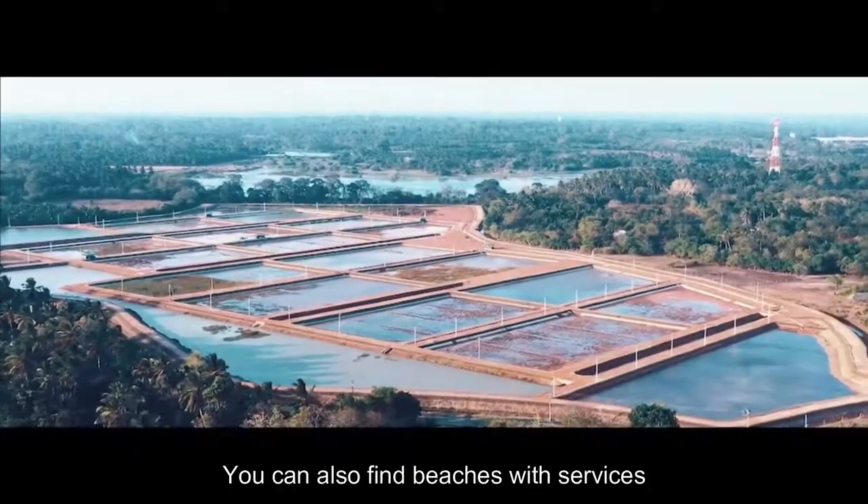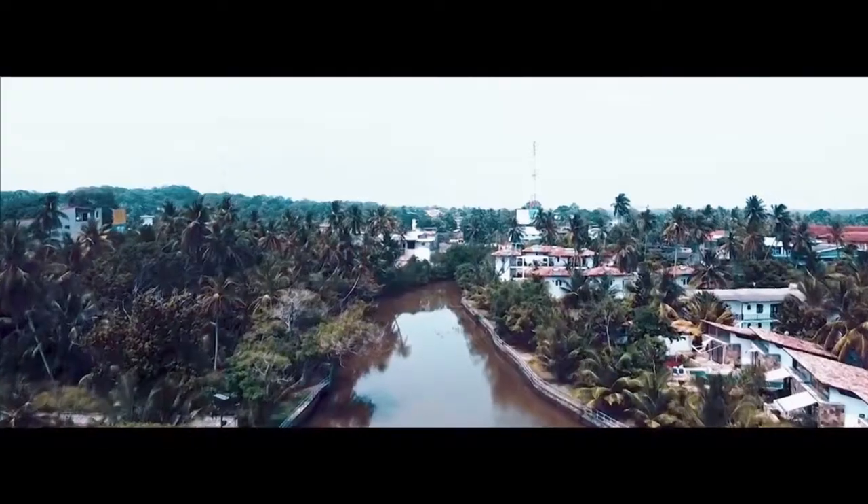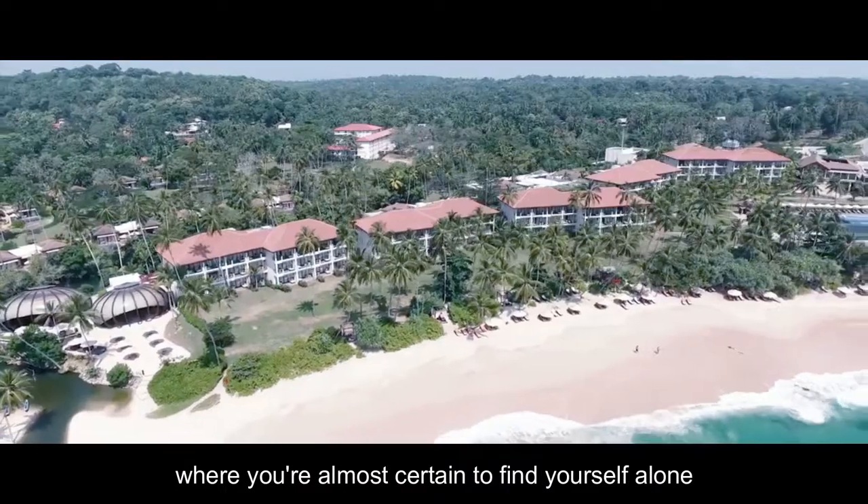You can also find beaches with services, vendors, and beachfront stands, as well as remote beaches where you're almost certain to find yourself alone.